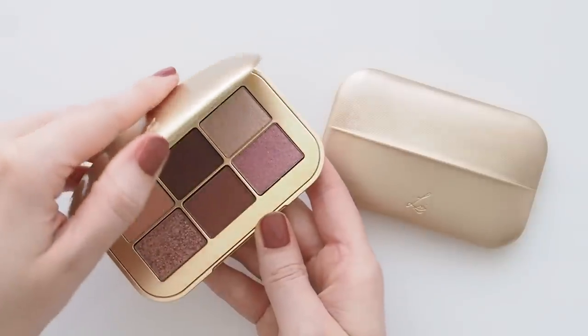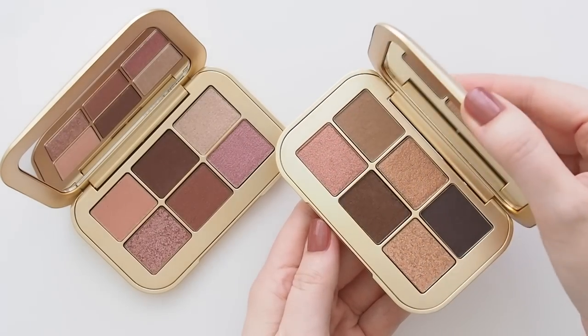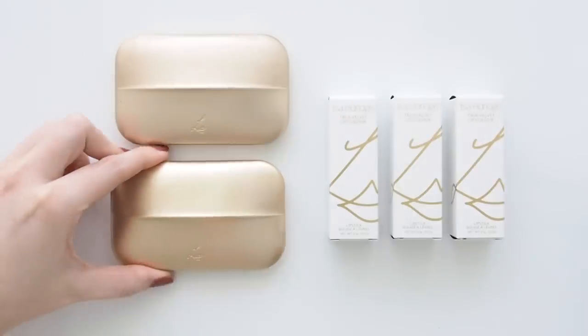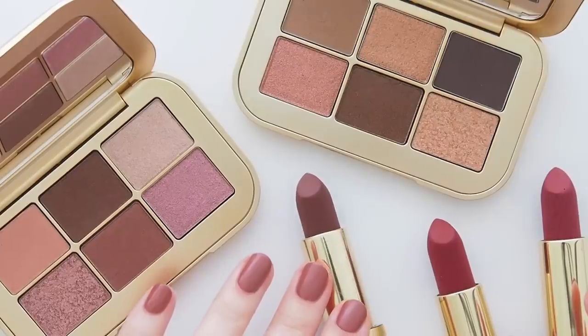The new lipstick shades include Beyond My Wildest, Rosy, Browny Berry, Coppery Dreams, and Well Worth the Middle of the Night Alarm. Part of me can't even believe she's gone from those three red lipsticks in late 2018 to almost a complete makeup routine four years later.